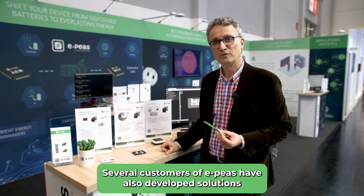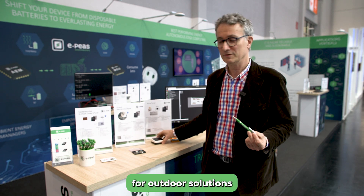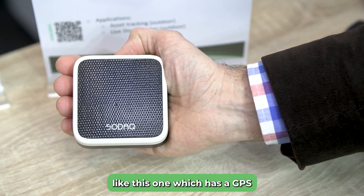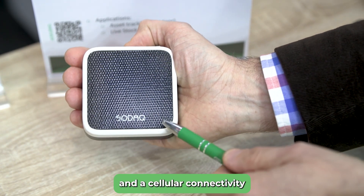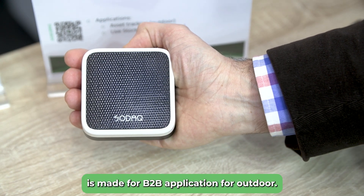Several customers of EPIS have also developed solutions for outdoor implementation, like this one which has a GPS and cellular connectivity. It's made for B2B applications for outdoor.